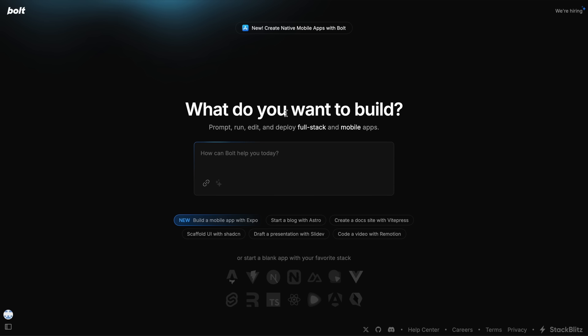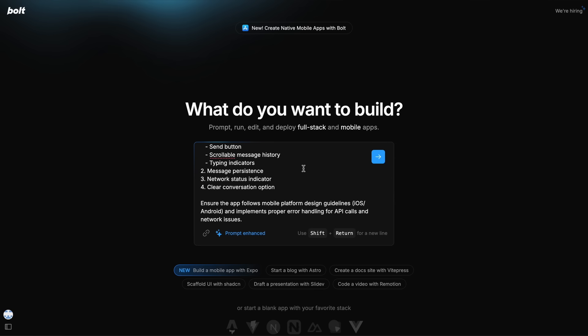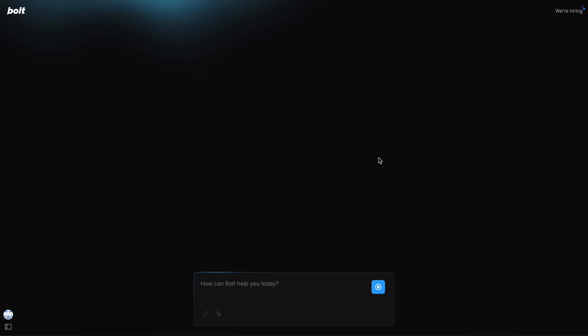Now let's come back to the video. First of all, you'll need to come to Bolt and here you'll see this new thing, which if you click, will give you a prompt in the box. You basically just need to write what app you want to create and ask Bolt to build a mobile app. I'm going to ask it to build me a good-looking chat app that uses the OpenAI SDK, with a light theme, user requests in a blue bubble, and AI responses in gray. Just write a basic prompt and then hit the Enhance button because it really makes the prompt more detailed and you'll generally get the best results this way.